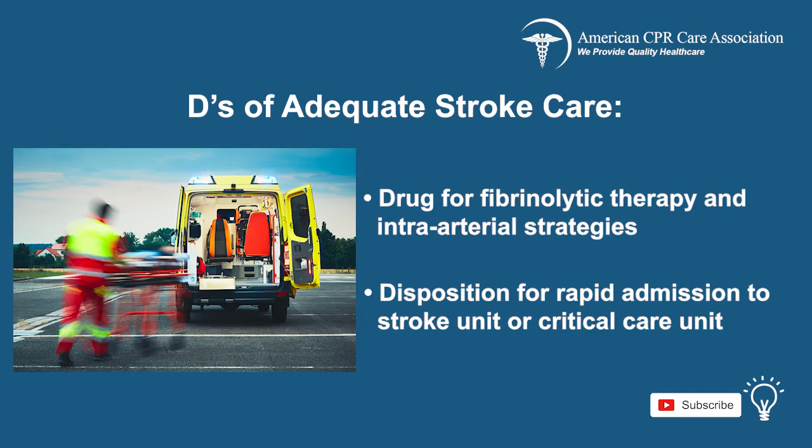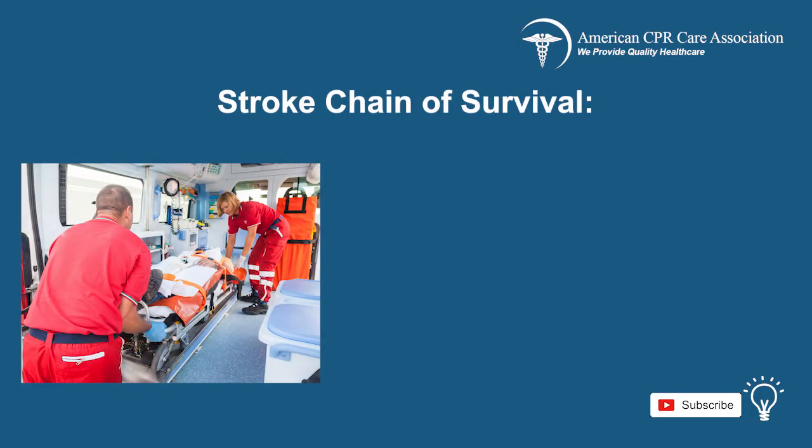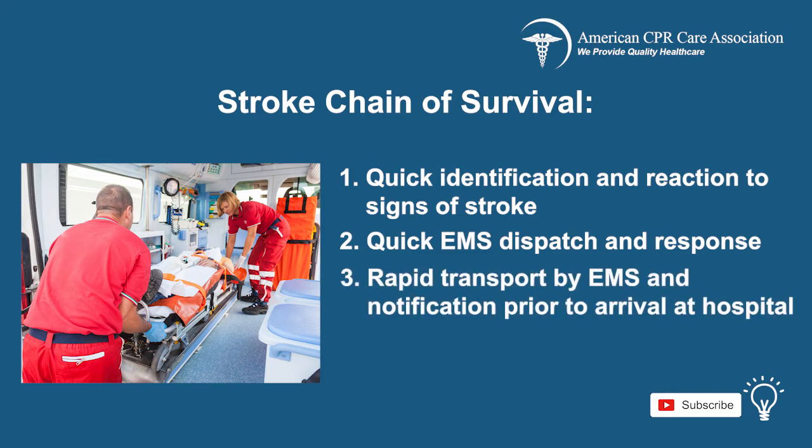When the chain of survival is used in stroke victims, brain injury and risk of death are greatly reduced. The stroke chain of survival goes as follows: first, quick identification of and reaction to the signs of stroke; second, quick EMS dispatch and response.